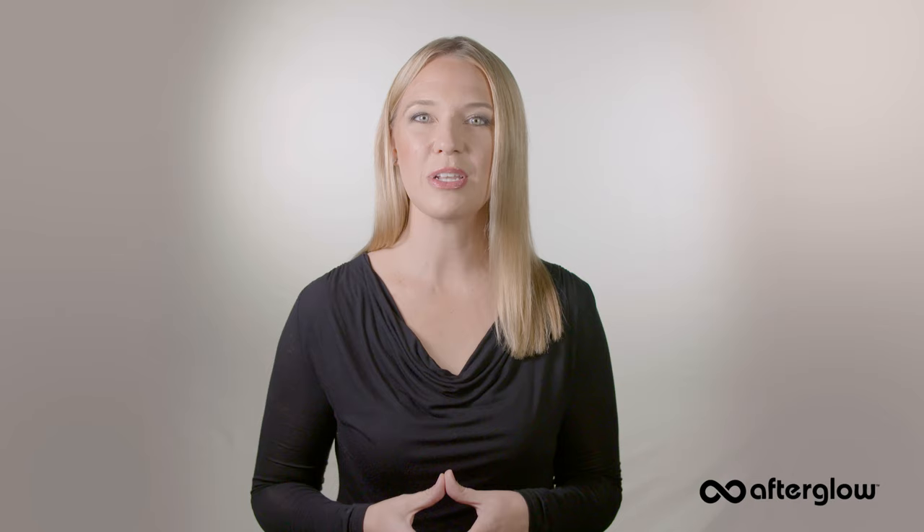So now you know how to look like a well-rested human being. Thanks for watching. If you found this helpful, please like and share this video and subscribe to our channel. Don't forget to check out our other videos. If you're not familiar with Afterglow Cosmetics, check us out at AfterglowCosmetics.com, where we empower women to value their body and unique beauty through organic, natural, and safe cosmetics.